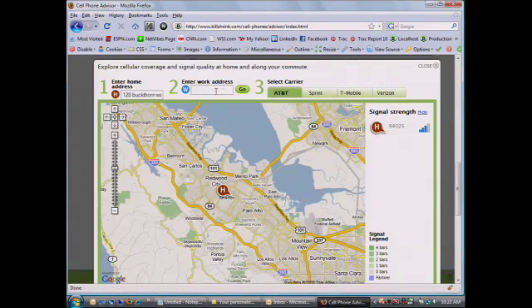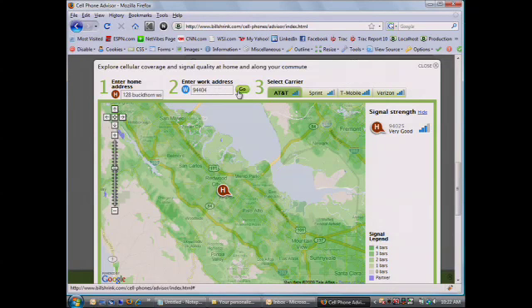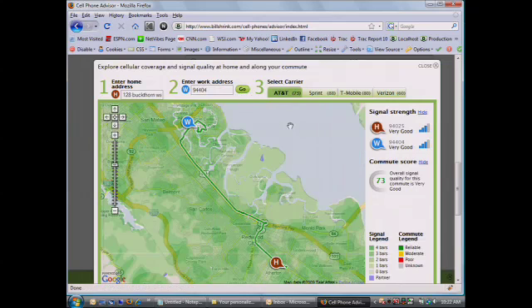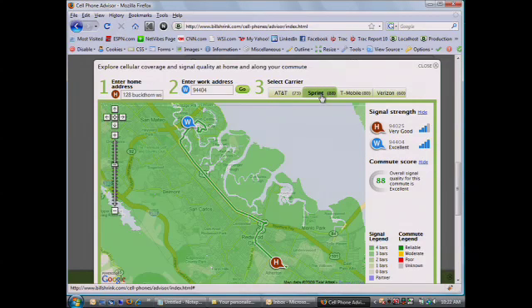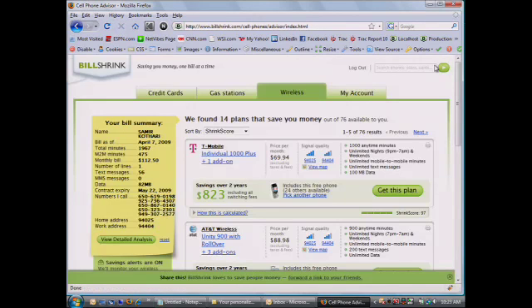Some of the other things we're integrating are actual coverage maps. We're the only site that integrates the entire coverage spectrum between all four carriers, even putting in things like commute score to factor in that it's not always about dollars — it's about the full scenario of your usage. Where do you live, where do you work? We give you a commute score based on each carrier and the coverage match along that route.